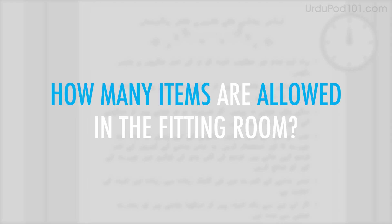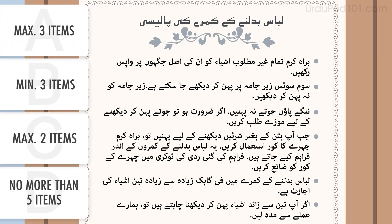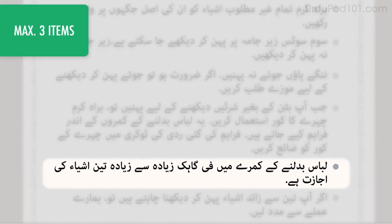How many items are allowed in the fitting room? The notice says that a maximum of three items per customer are permitted inside the fitting room.